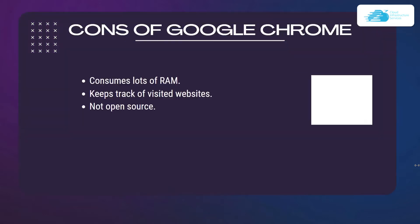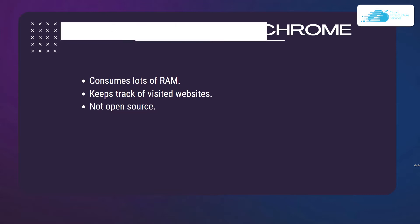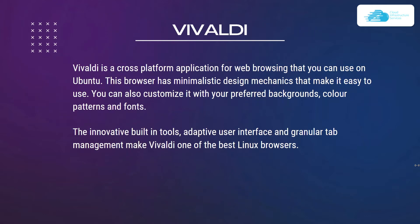The cons of Google Chrome are that it consumes a lot of RAM, it tracks visited websites unless you use incognito mode, and it is not open source software.